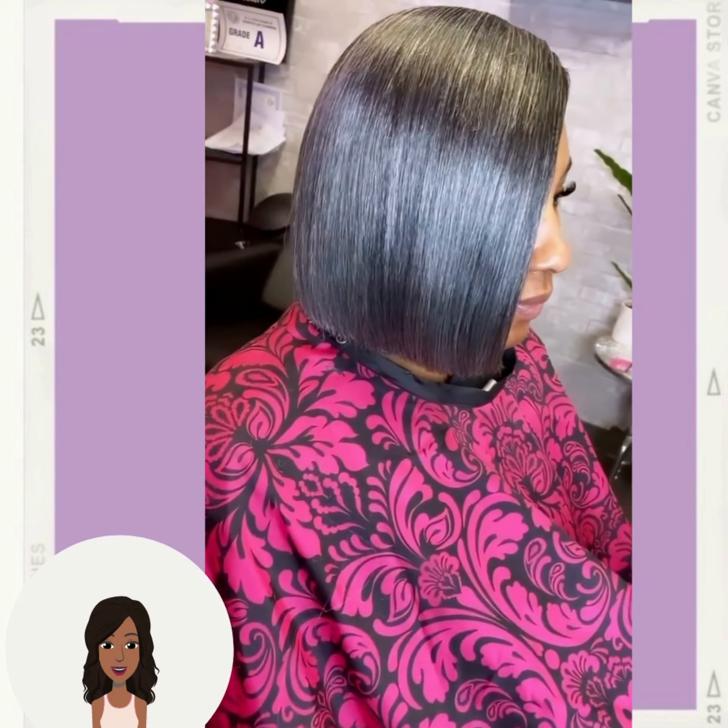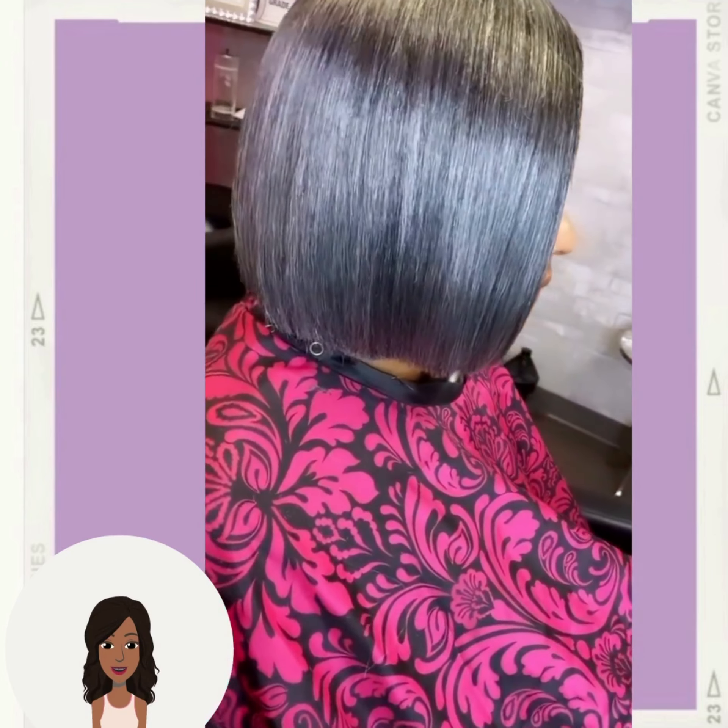Moving on, we do have a bob haircut. She has some salt and pepper mixed in with the color — a beautiful blunt jaw length bob.